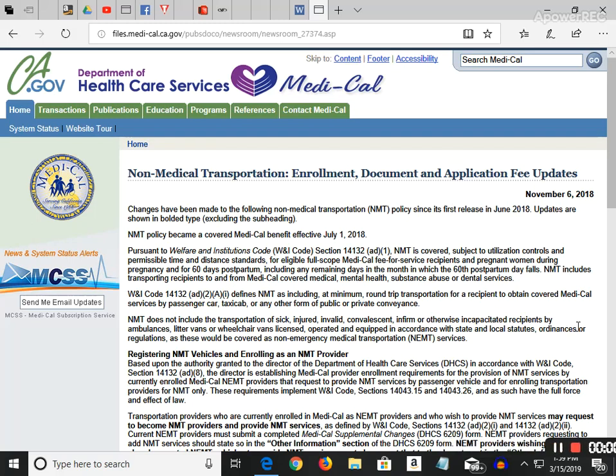Hey YouTube, Big Mike. Today I want to answer an email that a person requested information on how to start a non-emergency medical transportation in California. All you got to do is Google 'medical transportation providers' — and this will work in any state.